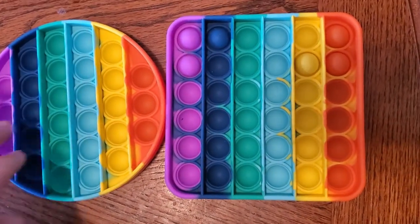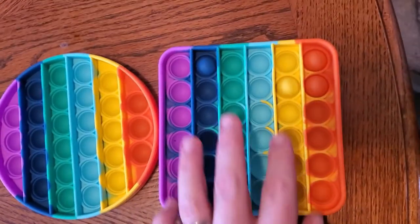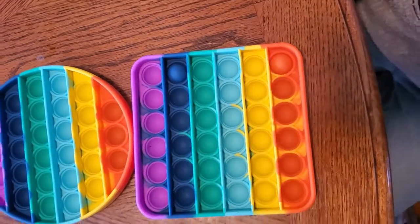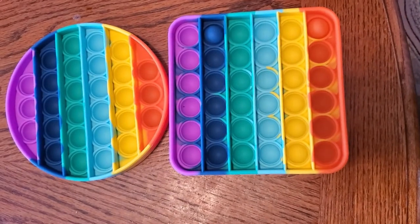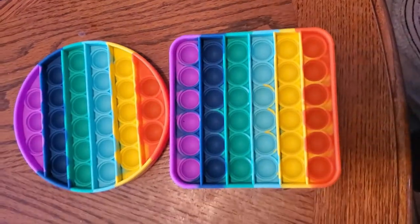You can get creative and make up your own games — there are a lot of possibilities. Oh, I lost! I got the last bubble. Darn!